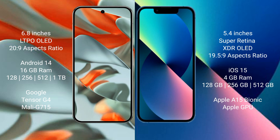The Google Pixel 9 Pro XL runs on the Android 14 operating system, while the iPhone 13 Mini runs on iOS 15. The Google Pixel 9 Pro XL comes with 12 GB or 16 GB RAM, and 128 GB, 512 GB, or 1 TB internal storage.